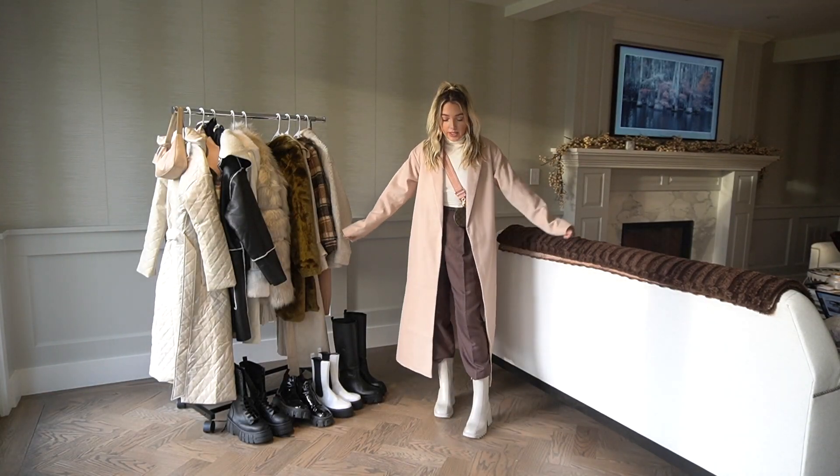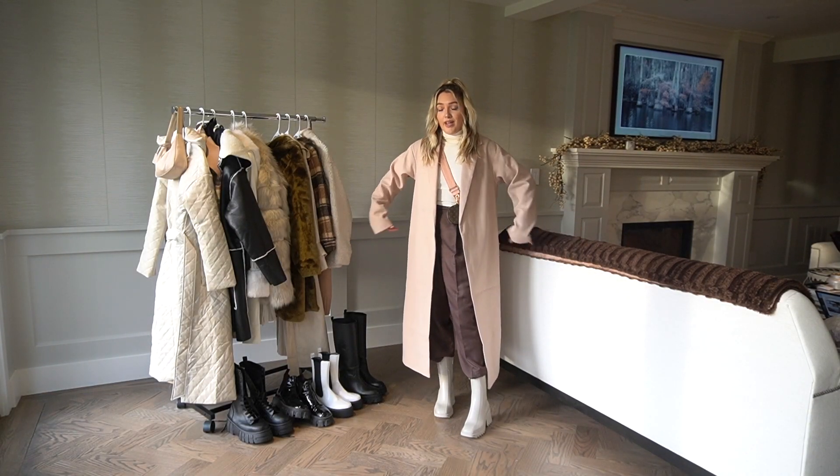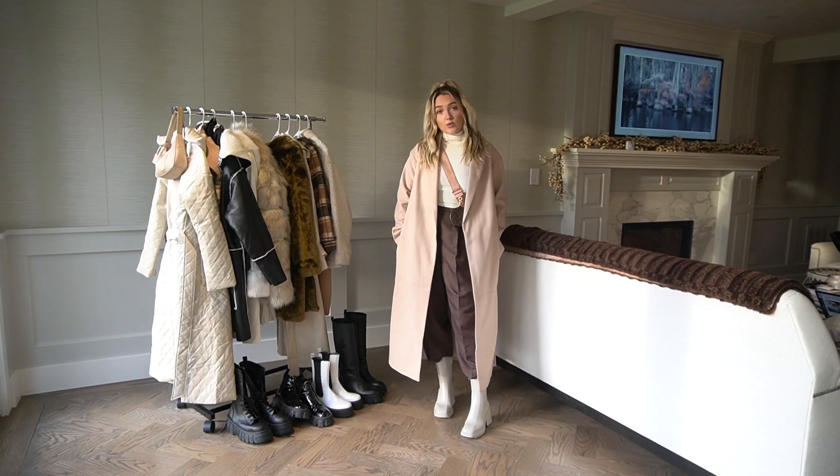Next outfit is this really beautiful beige coat that is just so tailored.